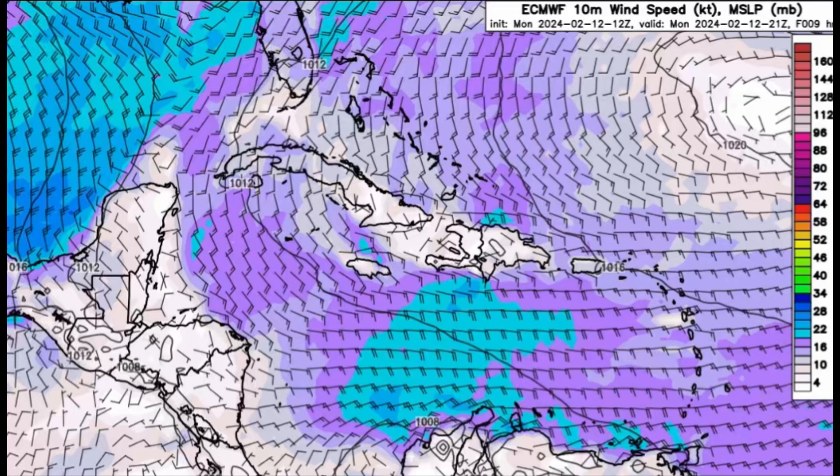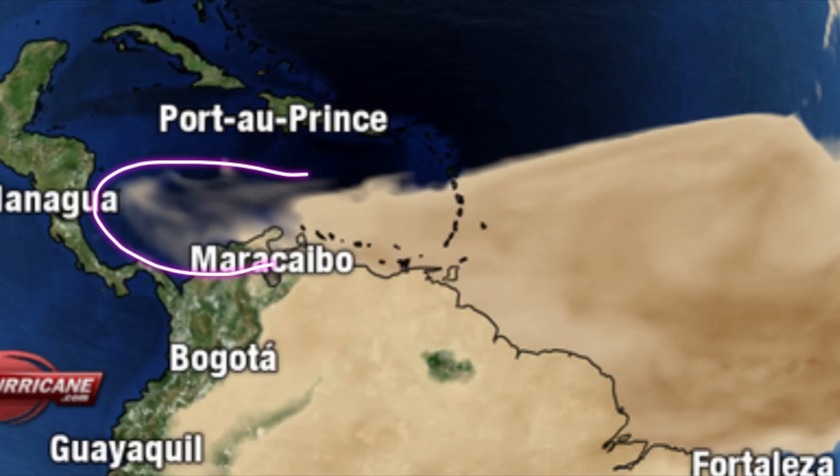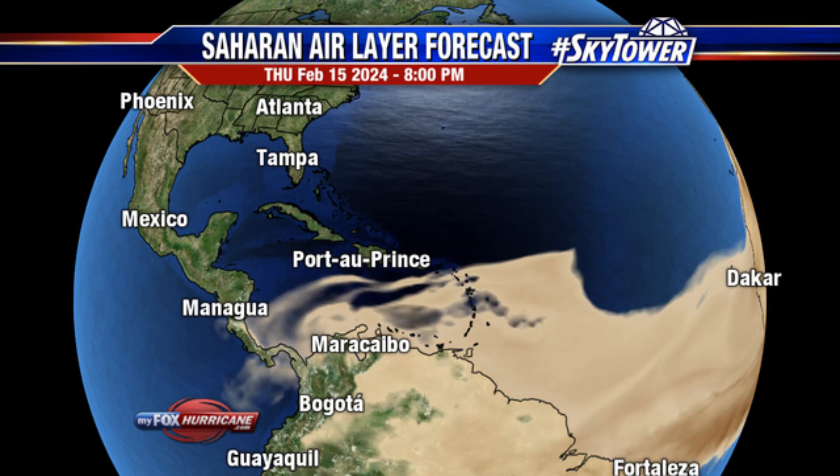Looking at the Saharan Air Layer forecast for tomorrow morning, some islands are currently blanketed by dust and dry air — including most of the Lesser Antilles from around Dominica southward to Trinidad and Tobago, including Barbados, parts of northern South America, and the ABC islands. Some of that is even trying to reach the western Caribbean. Heading into Wednesday, we see even more dust coverage reaching up toward Puerto Rico and the Virgin Islands, though with the frontal system moving out not all of it will push into the Caribbean. Overall, dust coverage across the eastern Caribbean islands is likely to remain over the next couple of days.